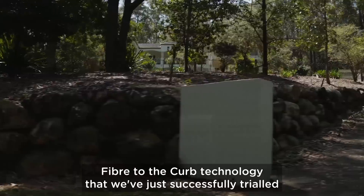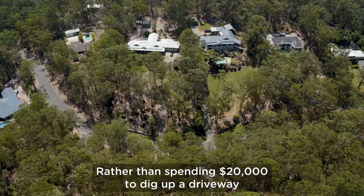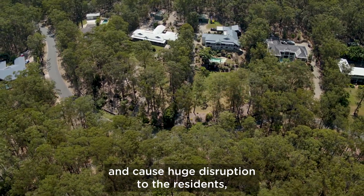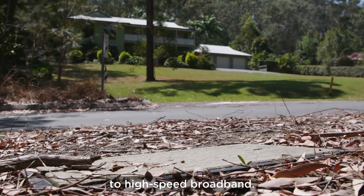Fiber-to-the-curb technology that we've just successfully trialed could be a great solution in these instances. Rather than spending $20,000 to dig up a driveway and cause huge disruption to the residents, we simply install our technology in the pit on the nature strip and it quickly gives access to high-speed broadband.